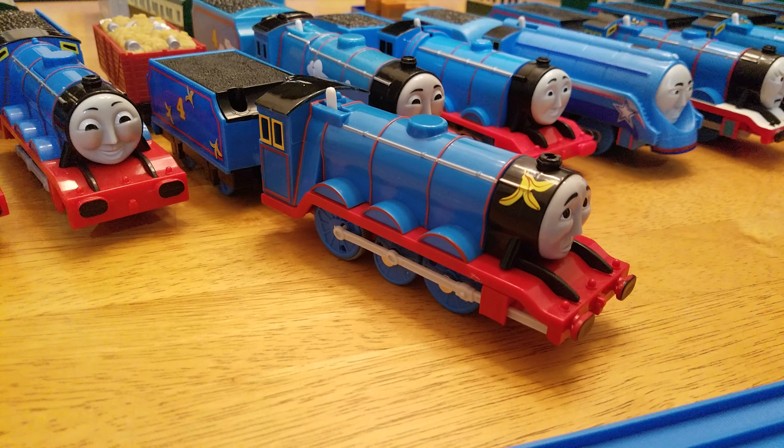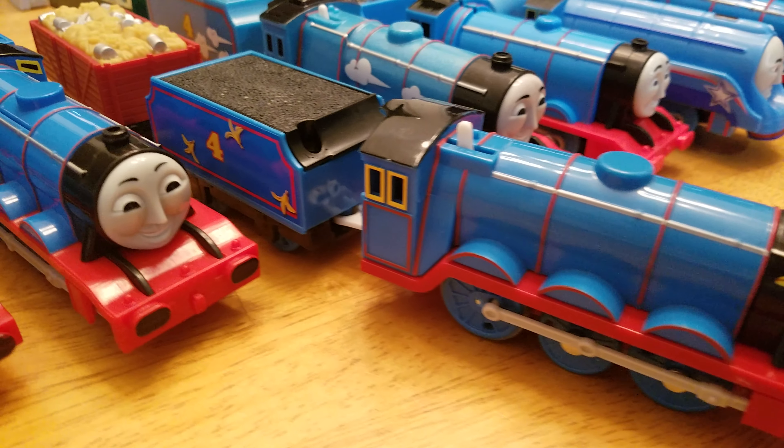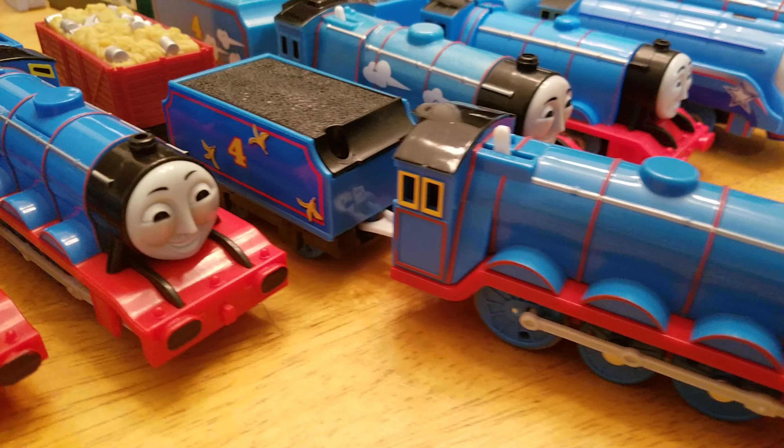All right, well that train goes around the track there. I'm gonna talk to you about my collection — a few people asked me to put my collection up, and the one I want to show you tonight is my Gordon collection. We're gonna start down here at this end as we follow this train around. It's got a little speedy talking action going there, but anyway, here's my first one at this end.